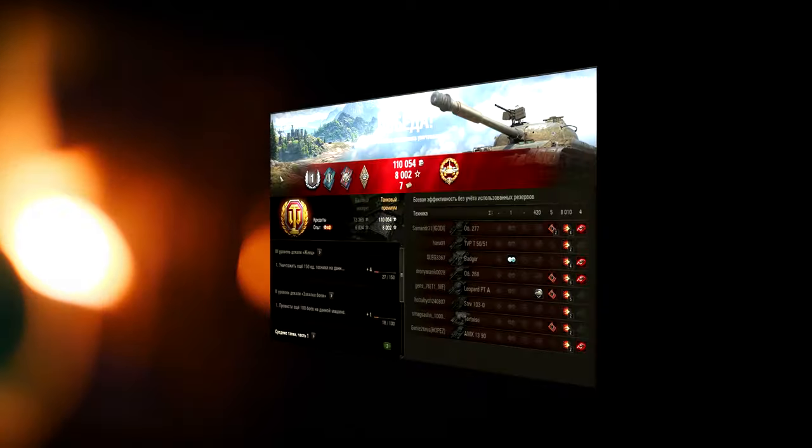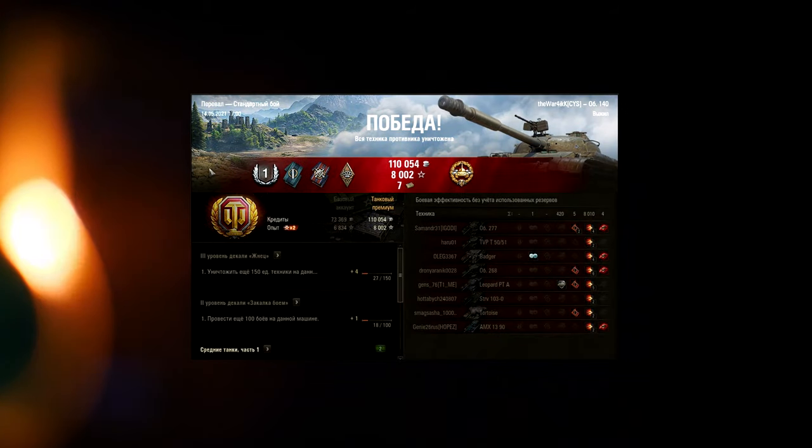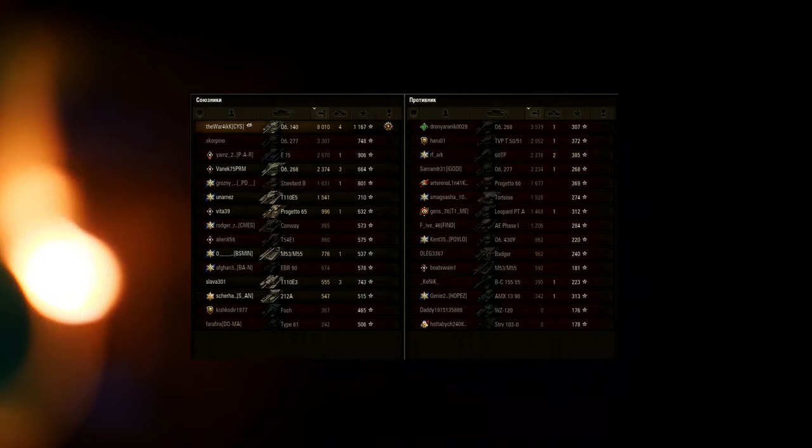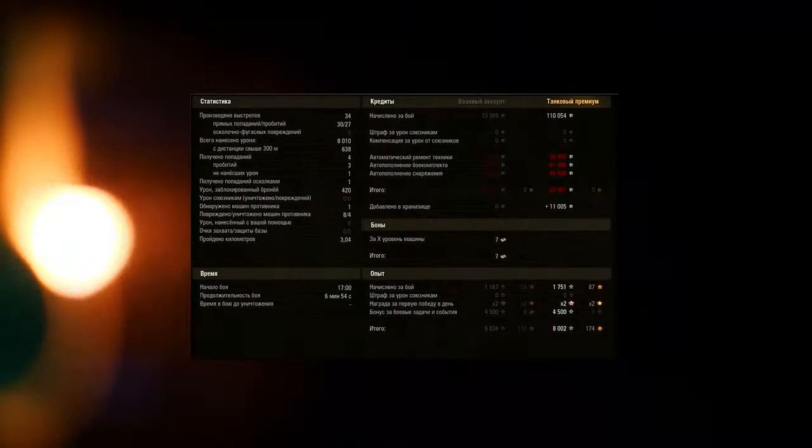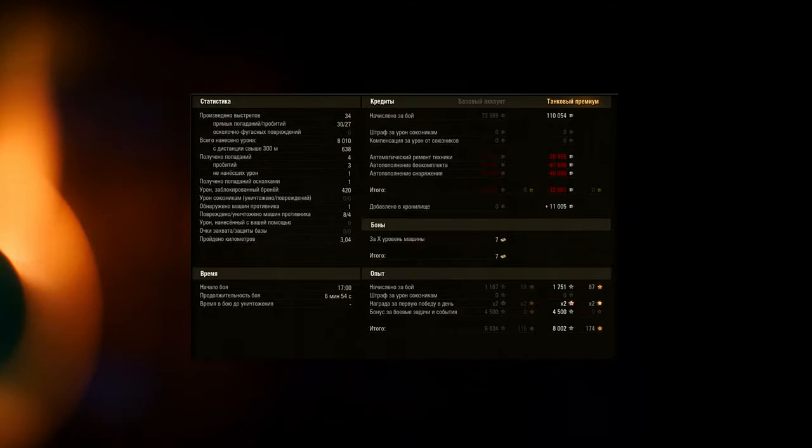Может это старые ТТХ или может свежие. Но в целом примерно мы поняли, что это за танк. Обязательно ставьте лайк, пишите свои комментарии, что вы по этому поводу думаете. Не забывайте участвовать в группе ВКонтакте в еженедельной рубрике «Сыграл красиво», чтобы заработать 500 голды на халяву. С вами был Варчик, играть красиво, всем пока!